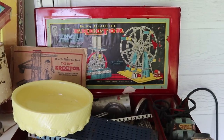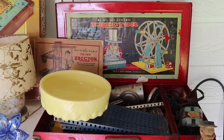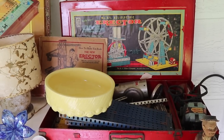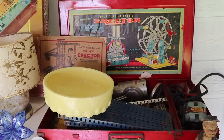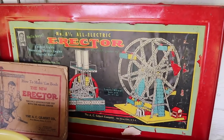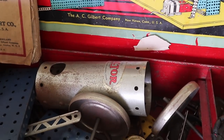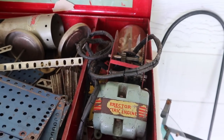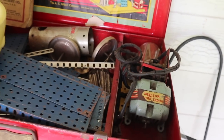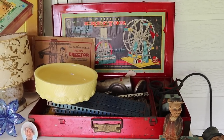I love erector sets. I have to admit as a child I wasn't very good at making anything, and I think a lot of people my age and younger didn't really play with them much — so this is something that's not as valuable as it used to be. But this one had some more special parts and great graphics inside the lid showing what you could make, including a silo outfit with the actual silo in the box. It also has the engine, but the engine would have to be rewired — the cord is cracking and breaking, which means a wiring job. So this is probably worth about 35 dollars, more as something to display than anything else.